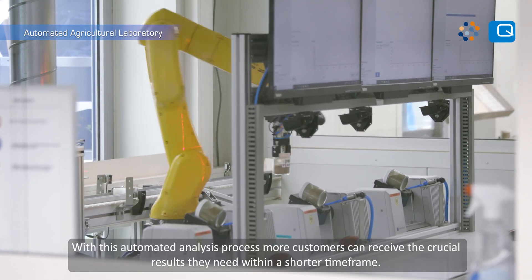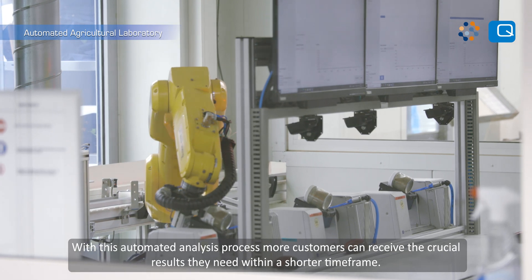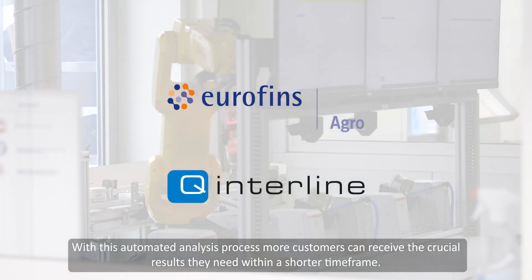With this automated analysis process, more customers can receive the crucial results they need within a shorter timeframe.